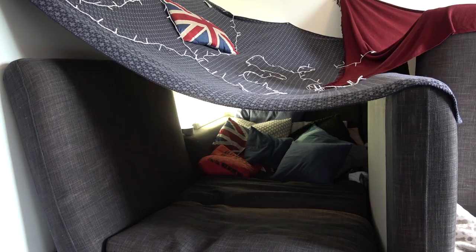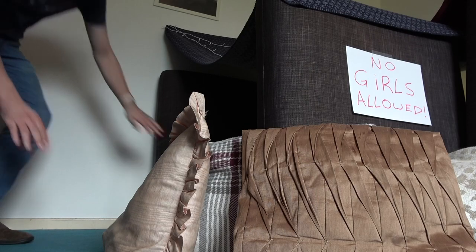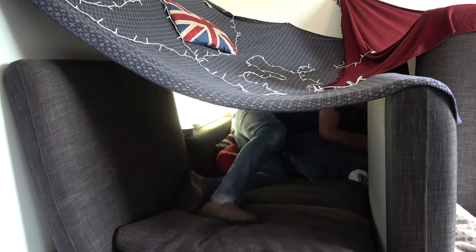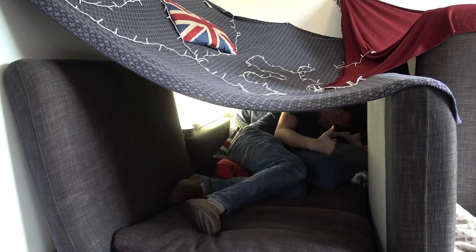I think that kind of wraps it up. It is as spacious as I could make it, pretty much as big as you could make it whilst also being very stable. So now it's time to go inside - it's not very dignified how you get in. Here we go. Hello! Perfect.